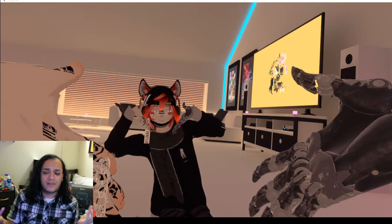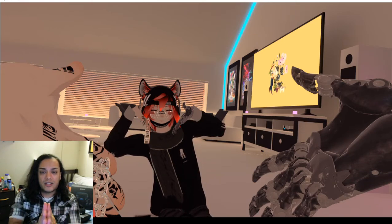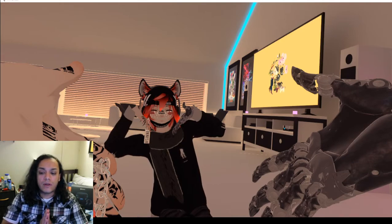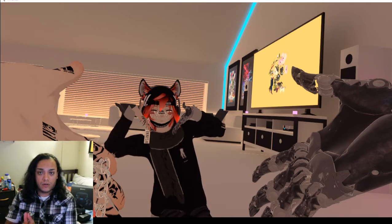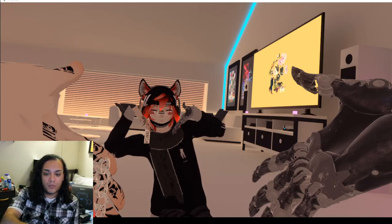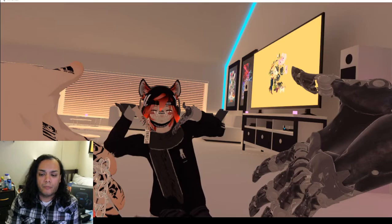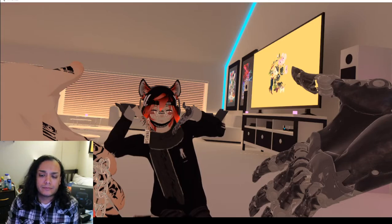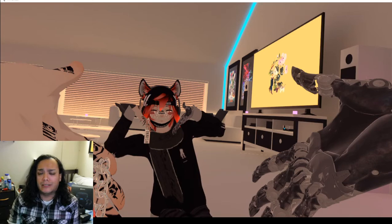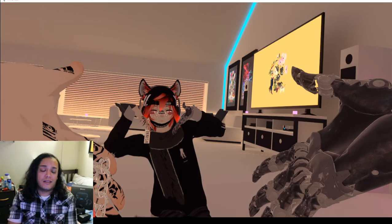It's really weird that nobody has addressed this in the past. Actually, somebody did address it — they said that whenever they play VRChat from Oculus Home, it lags. But somebody just said their card doesn't have good enough frames. But it has nothing to do with the card, it has nothing to do with that.